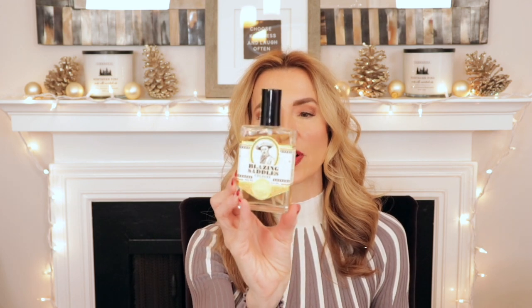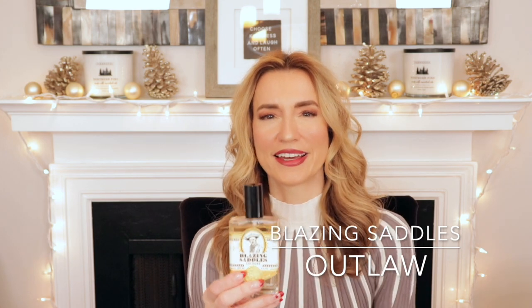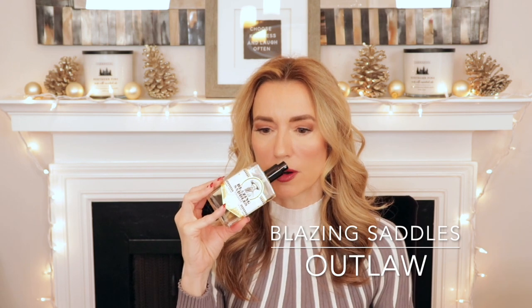The next one to go is by Outlaw Soaps — it's called Blazing Saddles. If you like leather, you would probably love this. It's straight-up fresh leather, like if you walked into a leather goods store that made saddles and handmade shoes and boots — it would smell like this. It's got leather, sandalwood, campfire, and dirt, so it's a little earthy and very realistic. I would say it leans masculine. I was going to give it to my partner, but he wasn't a fan, so this one is going.